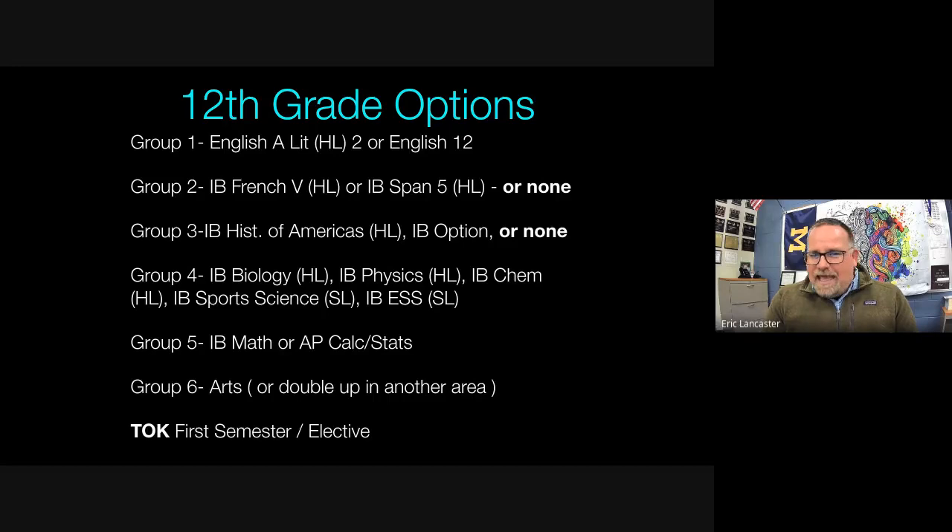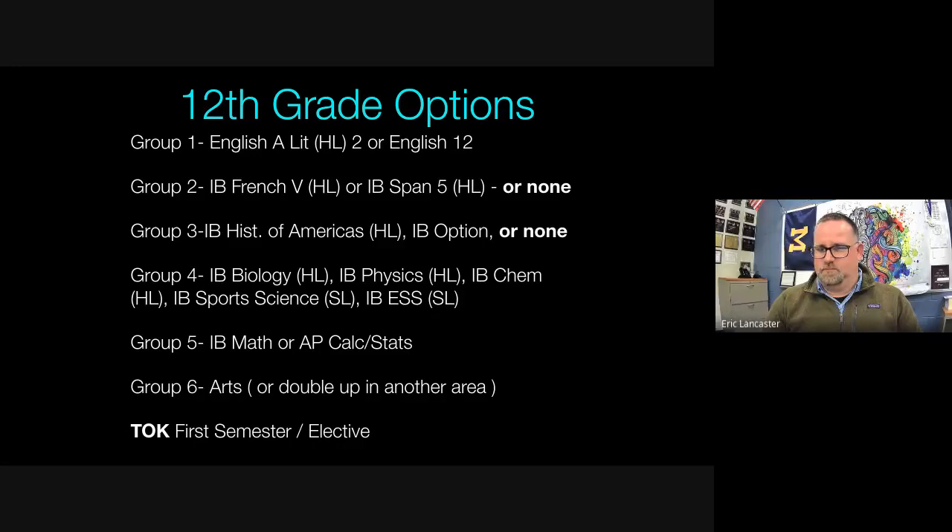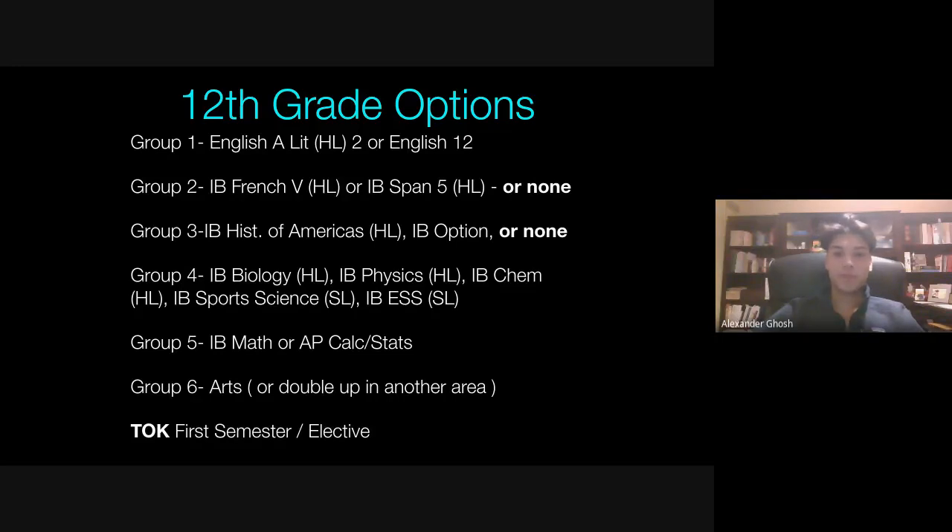Alex shares his extracurricular involvement: he's played soccer all four years, including varsity his junior and senior year. He's in NHS and has done DECA — a business competition club — all four years, and is co-president this year. He says the IB diploma teaches you to manage your time better and be efficient at doing many things.